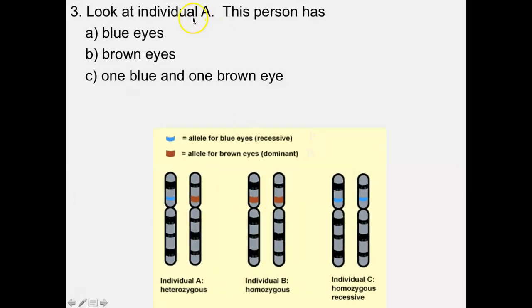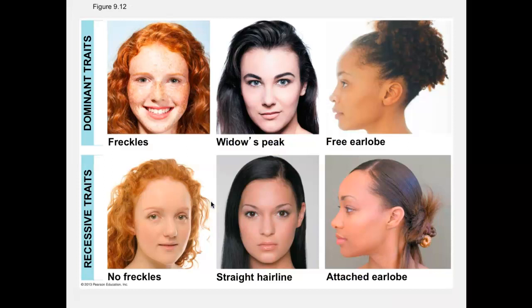Concept check: What color eyes does Individual A have? Brown eyes — because they inherited the dominant brown eye allele. The definition of being dominant is that you physically show the trait if you inherit even one copy. Real-life examples: freckles is a dominant trait, no freckles is recessive. If you don't have freckles, you inherited both recessive alleles — you're homozygous recessive for no freckles.